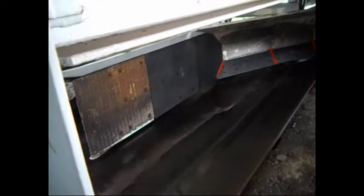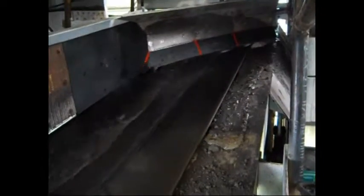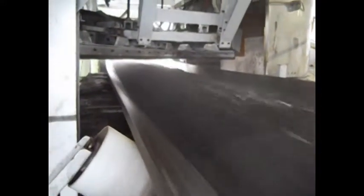Tyvar 88 liners provide excellent slide abrasion wear resistance. In this video you will see a belt conveyor handling bituminous coal at a feed rate of 1200 tons per hour.